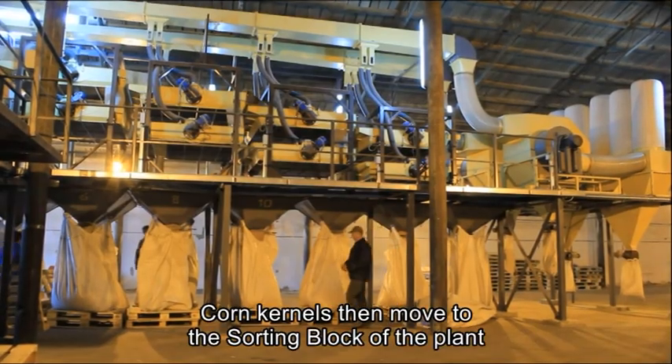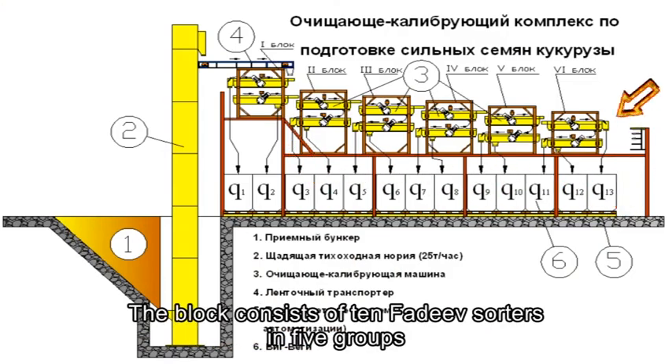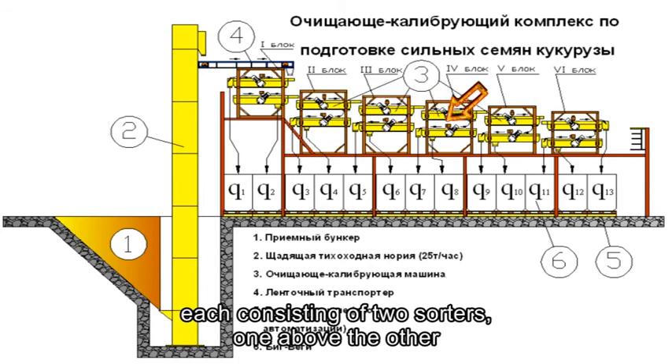Corn kernels then move to the sorting block of the plant. The block consists of ten FADEV sorters in five grooves, each groove consisting of two sorters, one above the other.